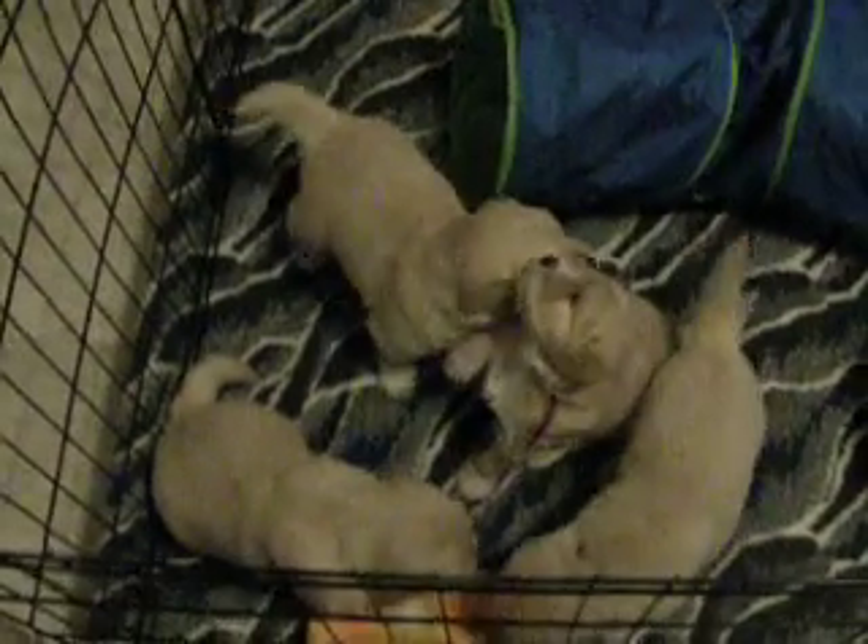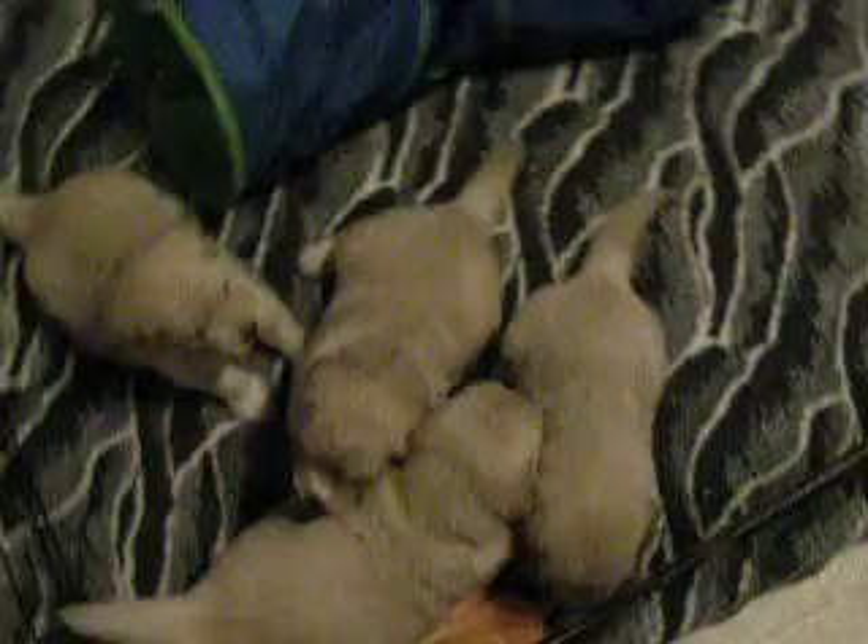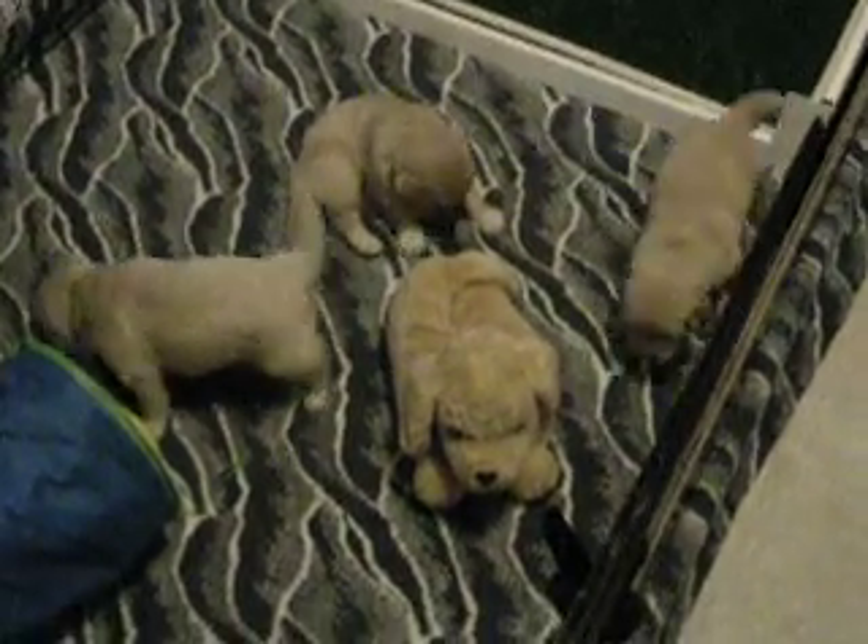They're playing. They're going to be big children. Everybody's just about 5 pounds now. They're going to be 4 weeks old on Saturday.